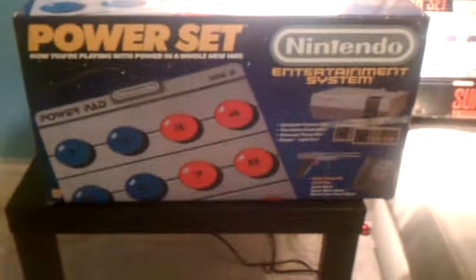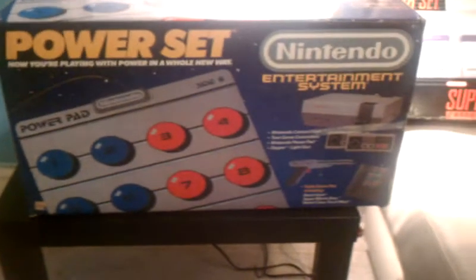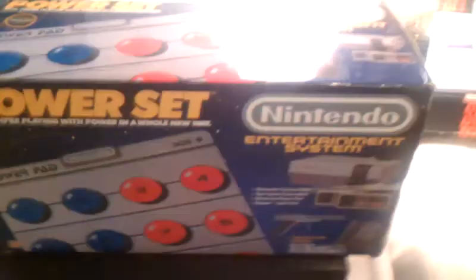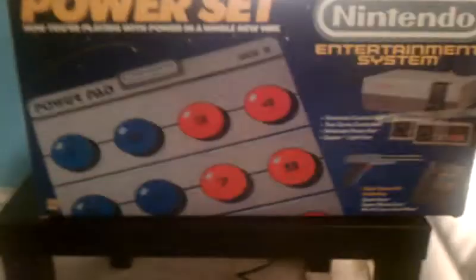Now let's go to my boxed systems. I have the NES Power Set — it's got the Power Pad, the gun, two controllers, Mario, Duck Hunt, and World Class Track Meet. All complete with styrofoam and the box. Most of these I got at the thrift store — actually all of them. This one I paid about $20 for. Next is the Super Nintendo Super Set with controllers and Super Mario World, which I bought for $20.80 — the price tag is still on it. Complete, of course. Over here is the NES Nintendo Action Set, probably the most common one everybody had growing up.